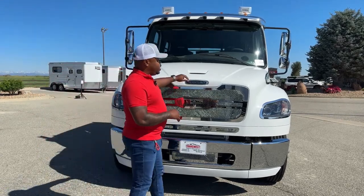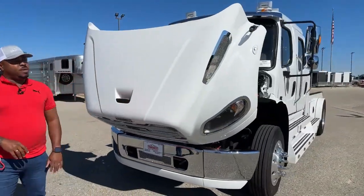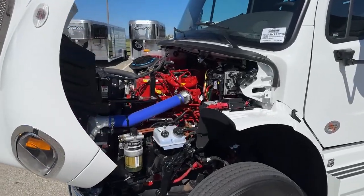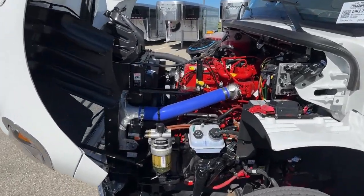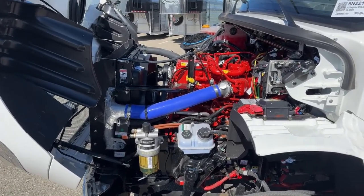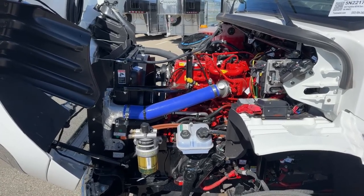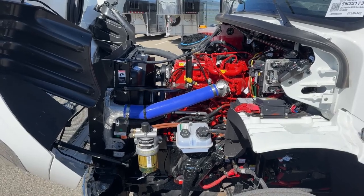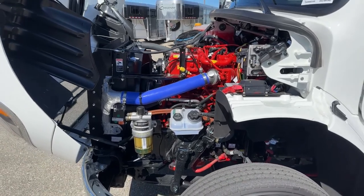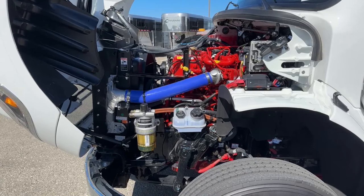Let's take a look underneath the hood here. As I open up the hood — very easy to open, it does look big but it's very easy to open and close. What you guys are looking at underneath the hood is a Cummins 8.9 liter engine — it is an L9. It also partners with the Allison six-speed automatic transmission. This unit produces 360 horsepower and 1,150 foot-pounds of torque.